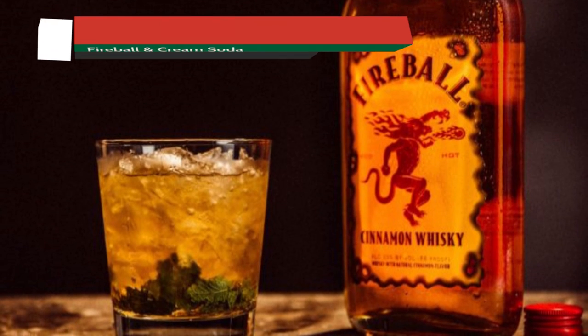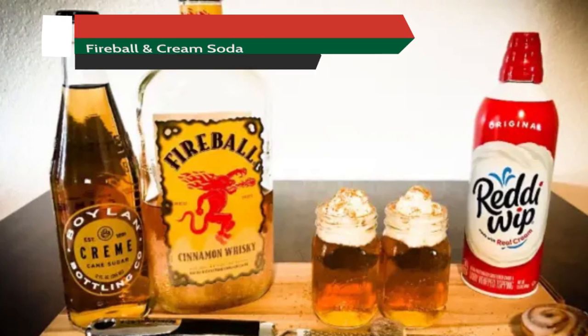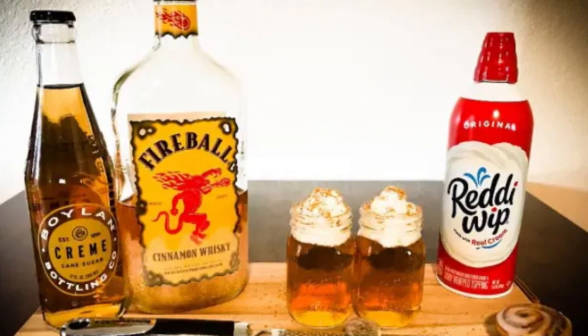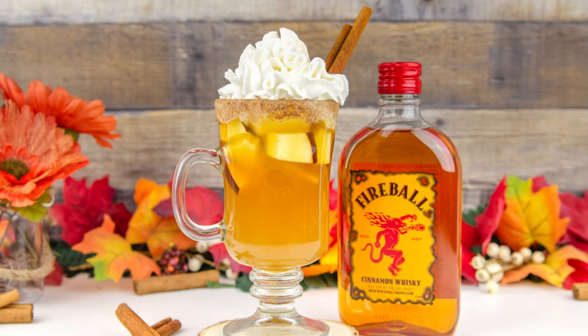Next, for all you sweet tooth enthusiasts out there, try mixing Fireball with Cream Soda. The vanilla undertones in the Cream Soda work surprisingly well with Fireball's cinnamon flavor. It's like a dessert in a glass.